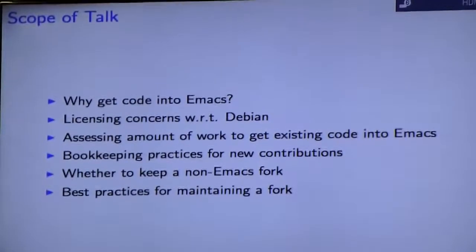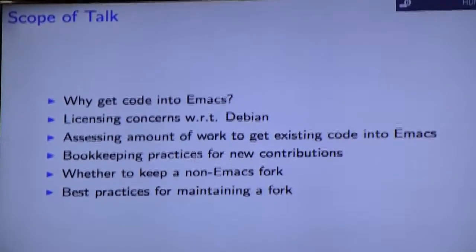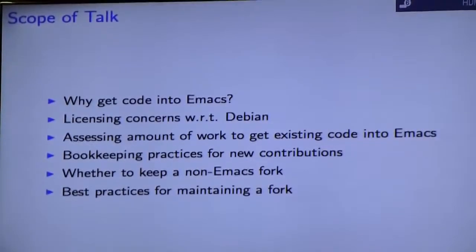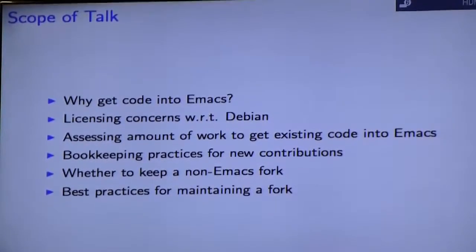What I'm hoping to cover with this talk is: why get code into Emacs; licensing concerns, especially with respect to Debian; assessing the amount of work so you don't get in over your head and get a good idea of what exactly is ahead of you; bookkeeping practices for new contributions; whether you keep an eye on your network; and best practices for maintaining a fork.